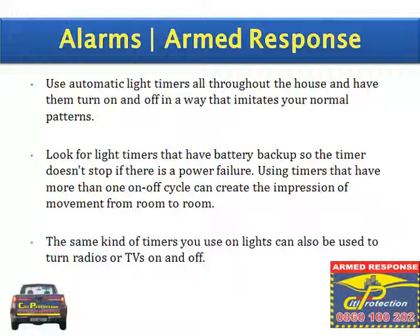Use automatic light timers all throughout the house and have them turn on and off in a way that imitates your normal patterns. Look for light timers that have battery backup so that the timer doesn't stop if there is a power failure. Using timers that have more than a once-off cycle can create the impression of movement from room to room. The same kind of timers you use on lights can also be used to turn radios or TVs on and off.